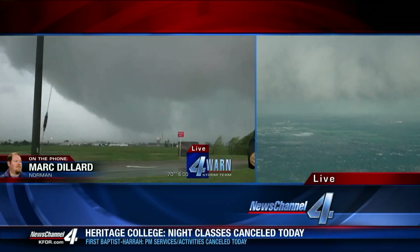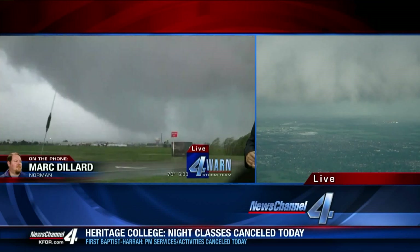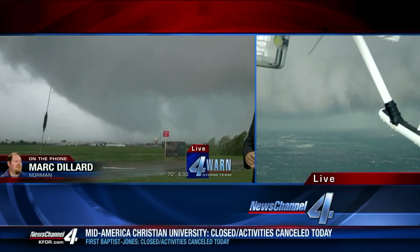I didn't see, per se, structural damage, but I didn't really have time to hang around and wait for it to hit something because it's cranking down right now.